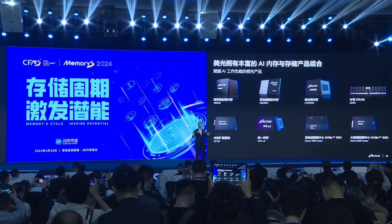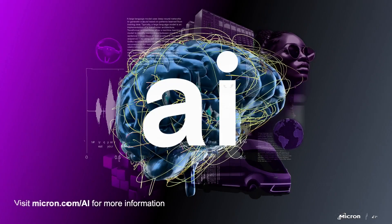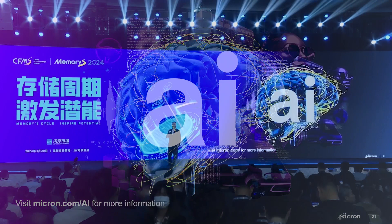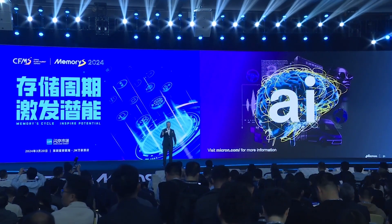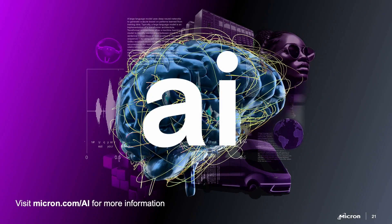Micron is delivering the technology you need from the data center to the edge — for your phone, PC, and automobile — memory and storage in all shapes and sizes. So when you think AI, think Micron. Join me in using this amazing technology to make the world a better place for all of us and all people around the world. You can find out more at Micron.com/AI. And I just have one favor to ask: next year, when the Micron AI robot gives this speech, please give them as warm a welcome as you gave me today. Thank you very much.